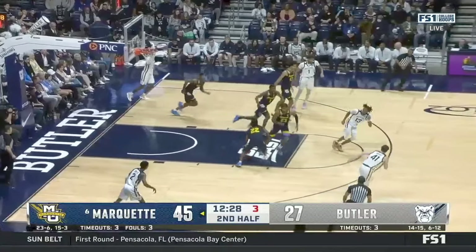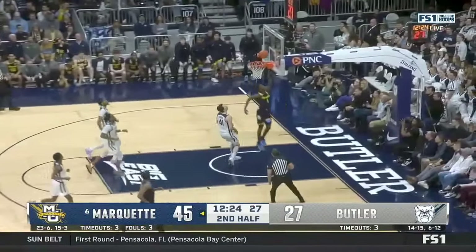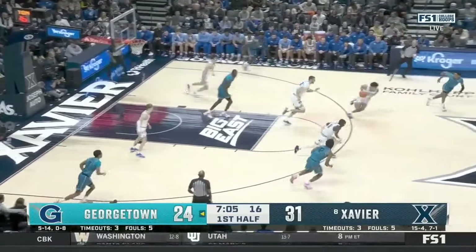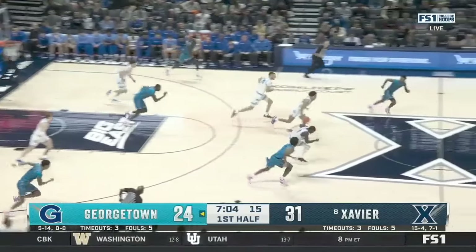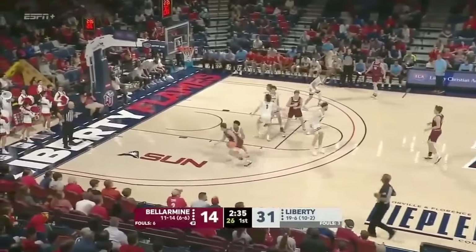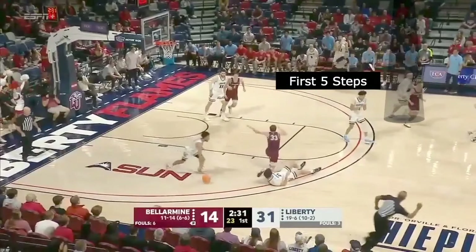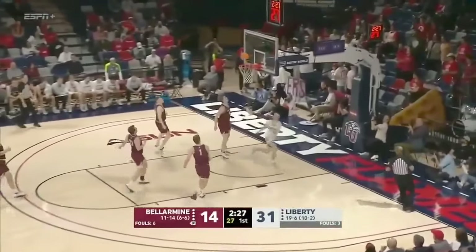When you secure the ball, the first five steps taken by guys without the basketball are going to determine what type of advantage you create. Players have to understand that those first five steps are pivotal. And even if you're behind the basketball, don't give up on the play because you might end up getting the ball late. Transition is so random, so you can never assume what the defense is or isn't going to do. Here on this live ball steal, you'll see this wing on the opposite corner that takes off and sprints — none of the defenders even notice he's back there, and he ends up getting a layup just because of those first five steps.